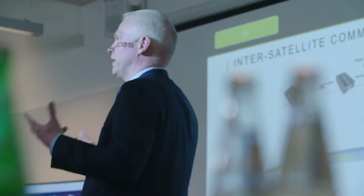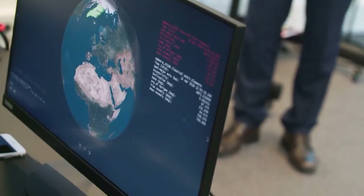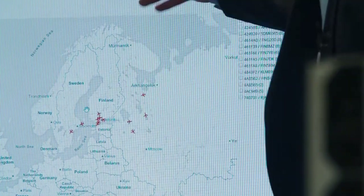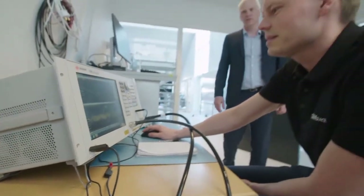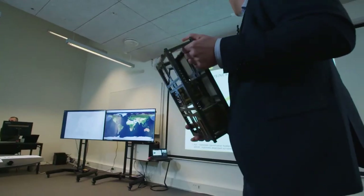The two satellites have an individual task to do in space. We are working with ESA on the GOMEX-4B and we are going to supply data for the Danish defense for the GOMEX-4A. We've been collaborating with GOME Space since around 2013. We've done two successful projects together. The main mission for the constellation is to demonstrate that we can communicate between the two satellites on a very long distance.